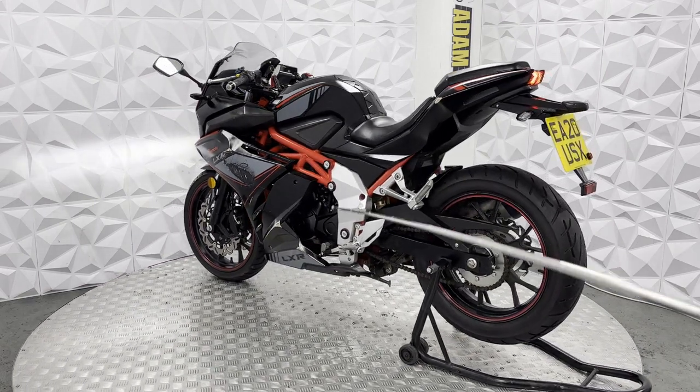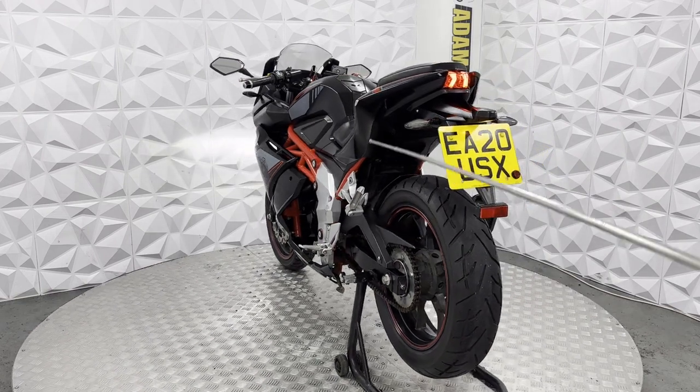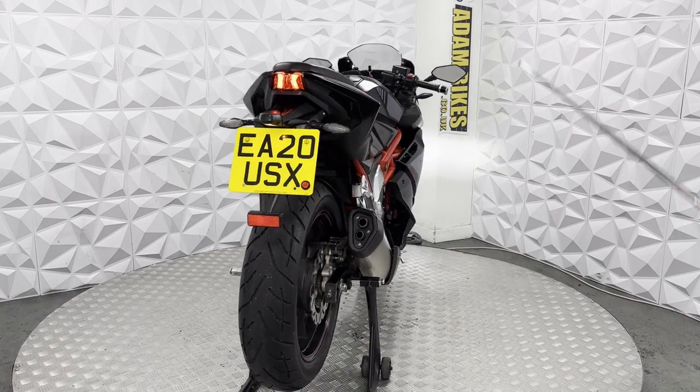Nice red frame. It's in very good condition, this bike. There are a couple of little marks on this side as you've seen going around, but just cosmetic marks — they don't affect how this bike rides or how it performs.